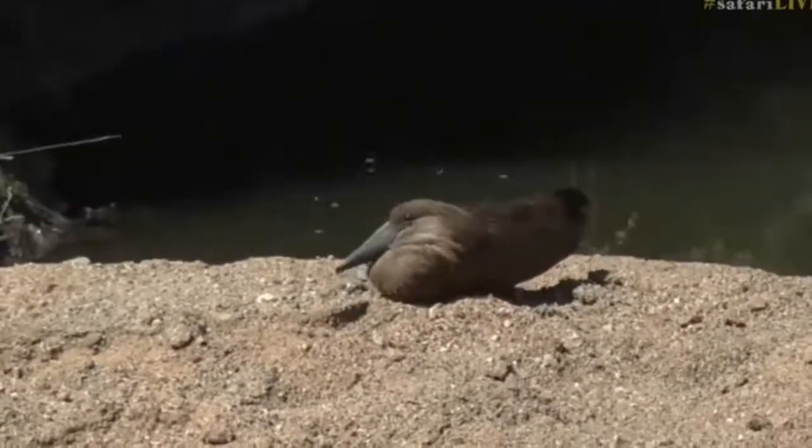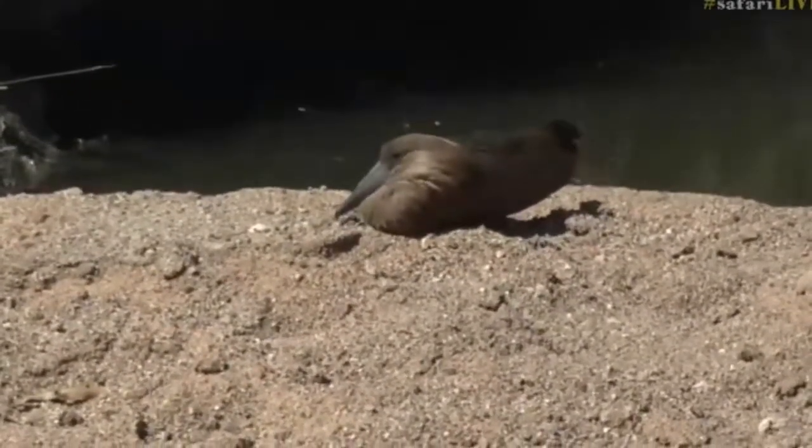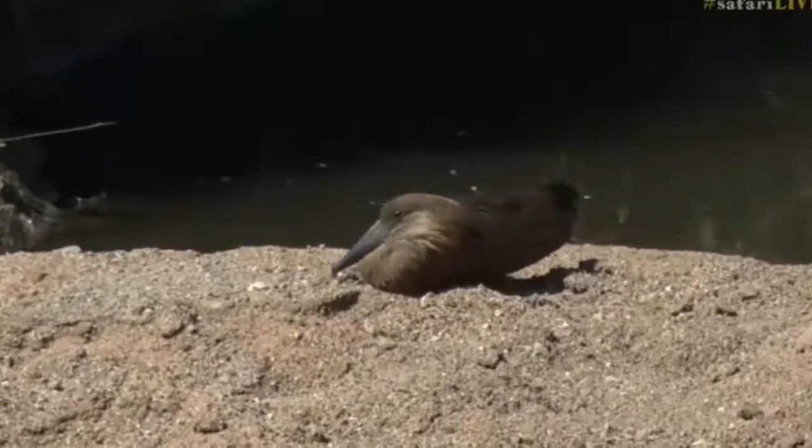Look how uncomfortable it looks — why are you sitting almost upside down? Obviously got wet this morning fishing and it's enjoying the sun, drying out its feathers. Eyes closed already — well, not quite.